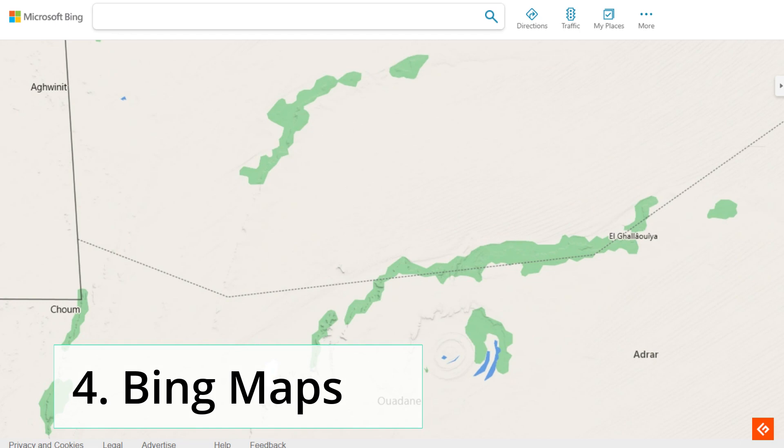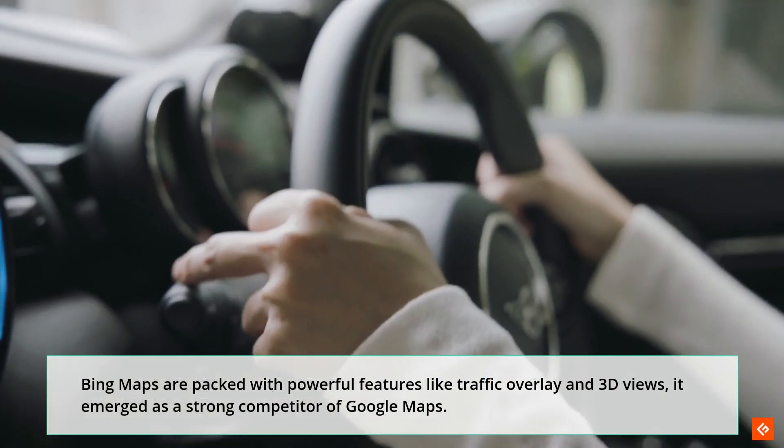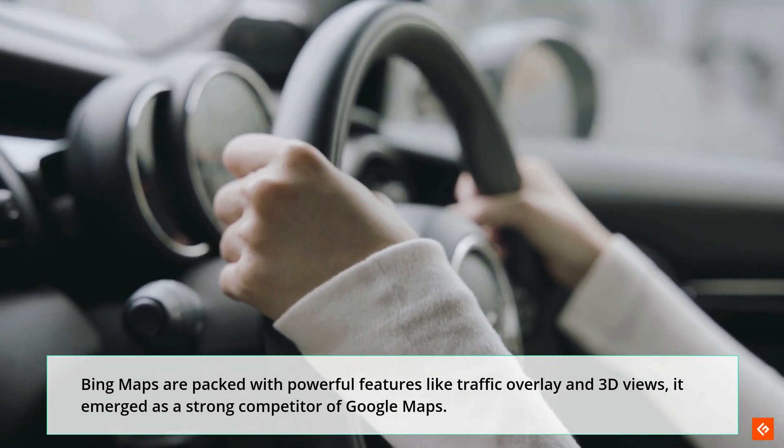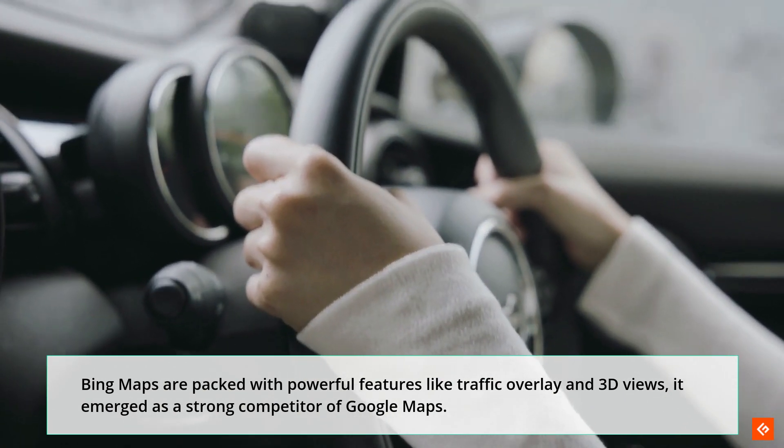4. Bing Maps. Bing Maps are packed with powerful features like traffic overlay and 3D views, and it has emerged as a strong competitor of Google Maps.